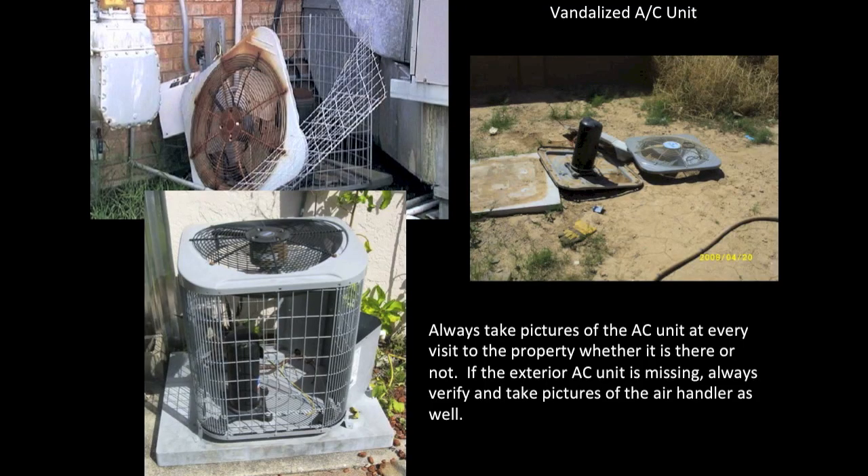Missing AC units are a very popular item these days. Make sure that every time you are at the property, you look to see if the AC unit is present and take a picture of either the empty pad, the AC unit, or in this case, the missing or damaged AC unit.